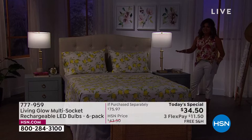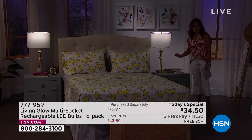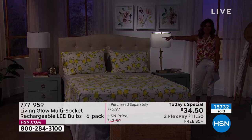Imagine this is your bedroom. It's a lovely evening. In one lamp I have our today's special from Living Glow; in the lamp across from me, a traditional basic light bulb. All of a sudden the power goes out — I'm going to simulate the thunderstorm, the lightning strike. Watch what happens when the power goes out. Why is it that my Living Glow light bulb is still glowing and yet the regular bulb is not?